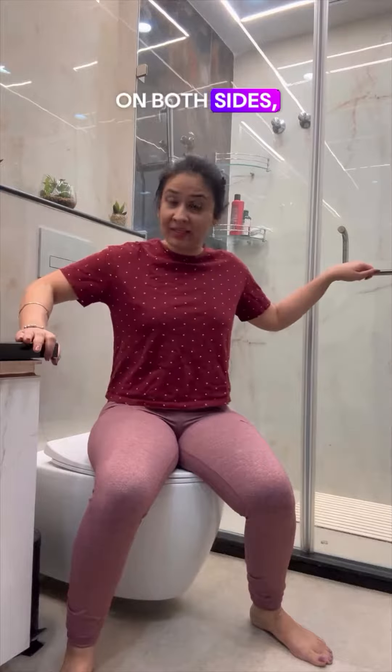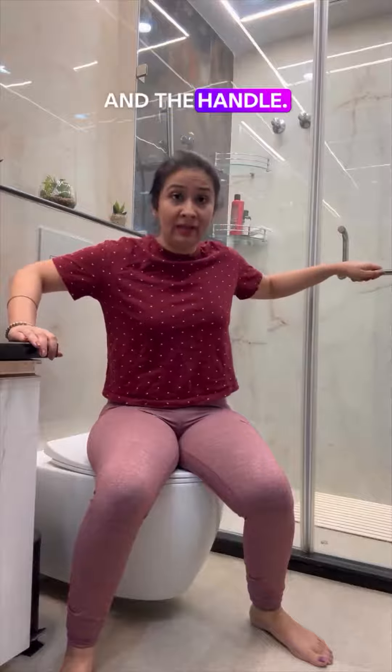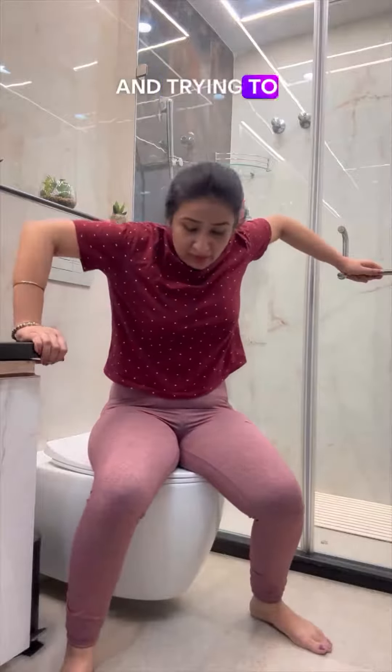For example, I have support on both sides — the counter and the handle. So I'm holding these and trying to get up.